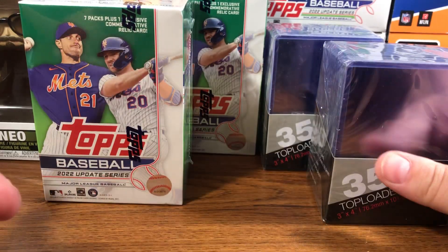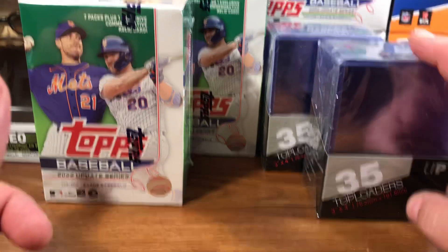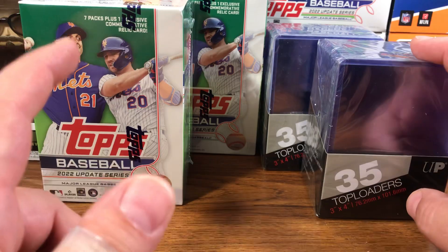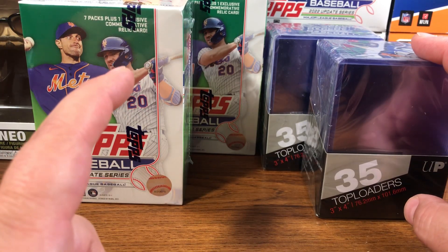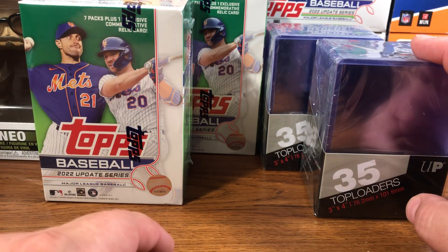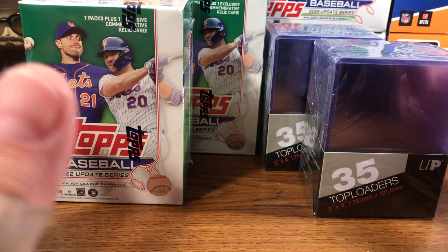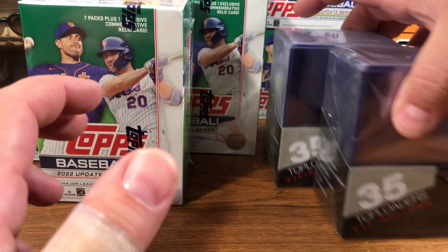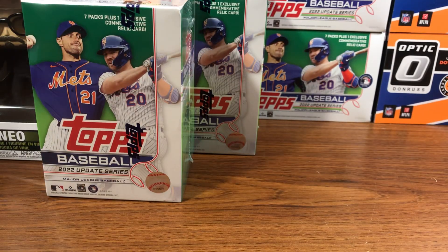These top loaders are probably the best deal — and if you know something different, let me know. I think these are the best deal. I was paying $52 for 200 sleeves and 200 top loaders. But if you do the math out, you don't get the penny sleeves, so to speak, but I think these are just a better deal overall. So if you can find them, grab them when you can.